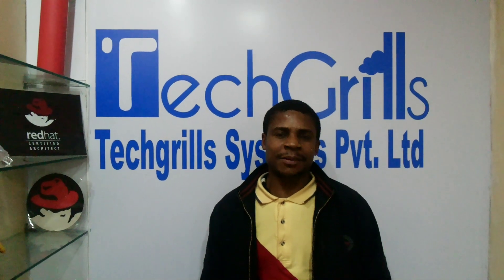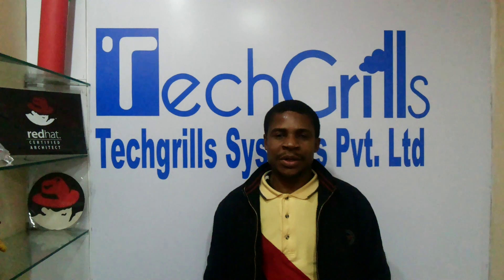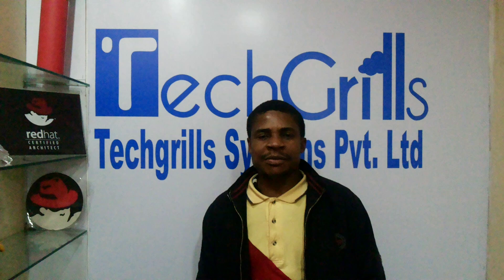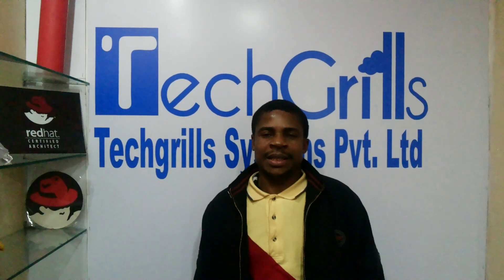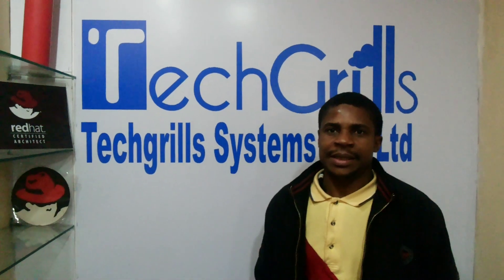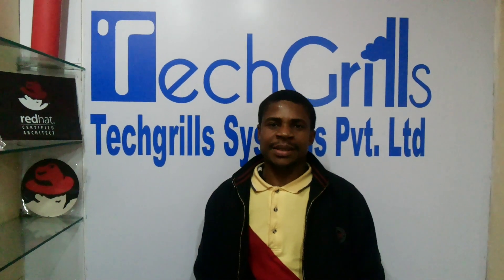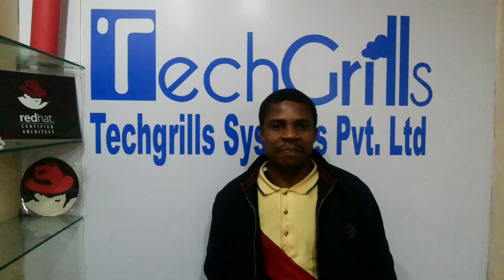Tech Grills is the right place, because you are not taught by people who are just amateurs. There are people who are good, who are certified from Red Hat entry level to the highest level of Red Hat architect certifications. So, you are welcome to Tech Grills and I encourage you to be part of this experience. Thank you.